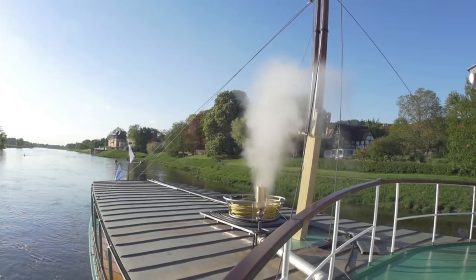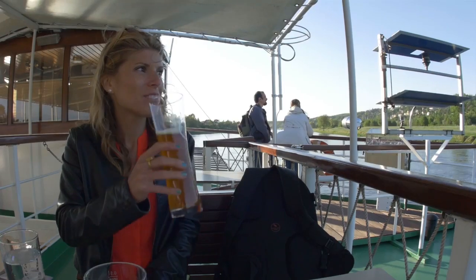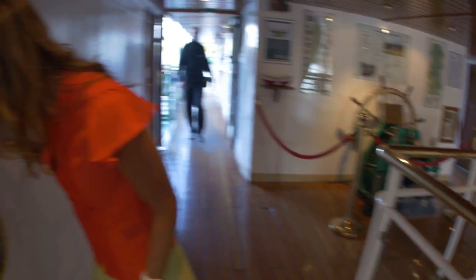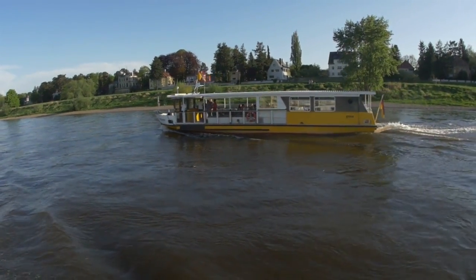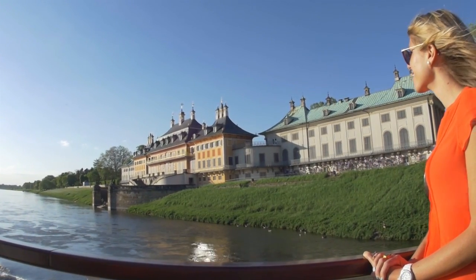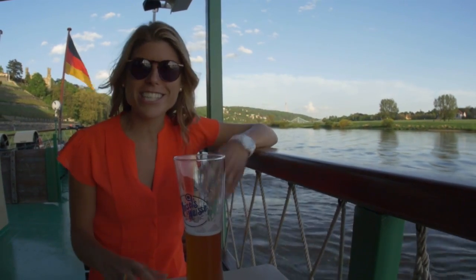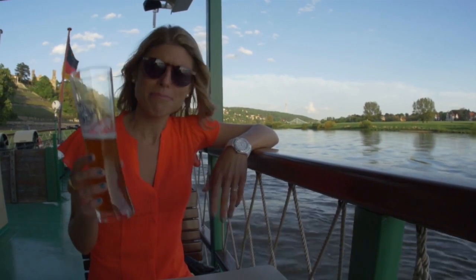By car, by foot, by carriage — Saxony is gorgeous, but I think my favorite way to see it is by boat. We took a paddle steamer along the Elbe River, part of one of the largest and oldest steamer fleets in the world. Bike trails, castles, vineyards — a slice of Saxony just comes to you as you float on by. It's the perfect pace to take in these beautiful pastoral landscapes, the castles, the villages, and you can do the whole experience while enjoying a beer. My kind of trip.